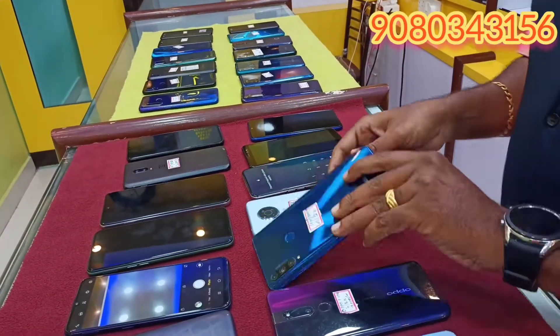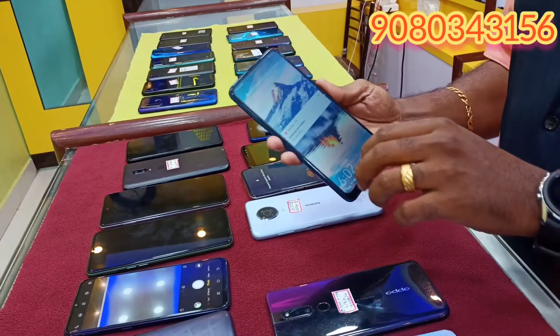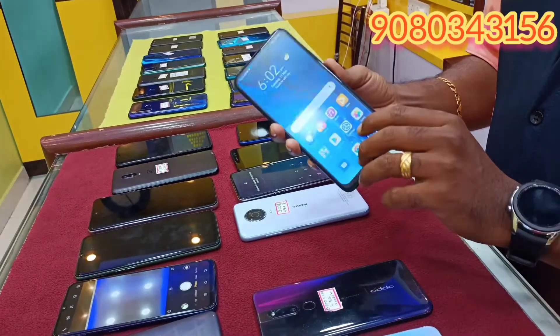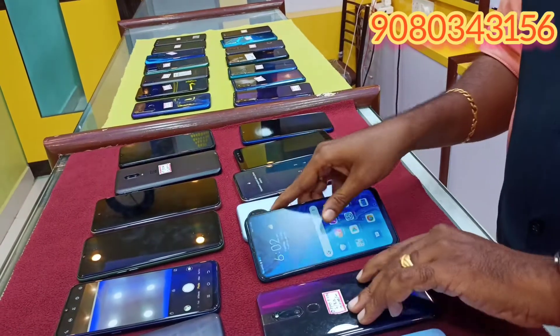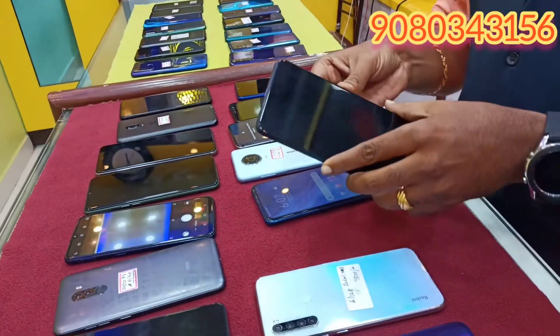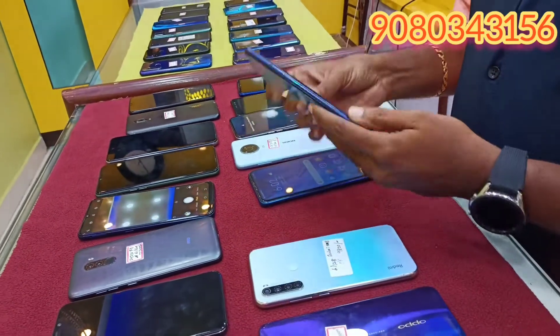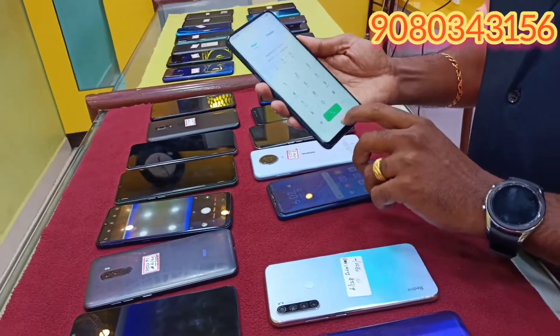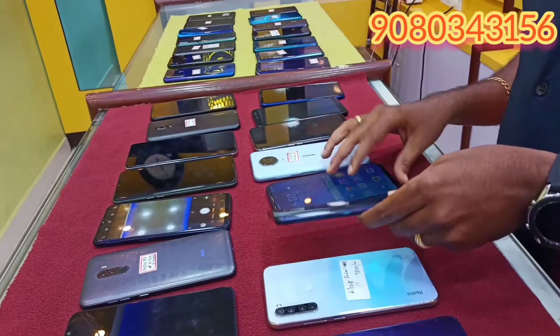The Canon 9X 2800, 4GB RAM, pop-up camera, this is 8,500. Oppo F11 Pro, pop-up camera, 6GB, 64GB, this is 9,000. This is a good condition.